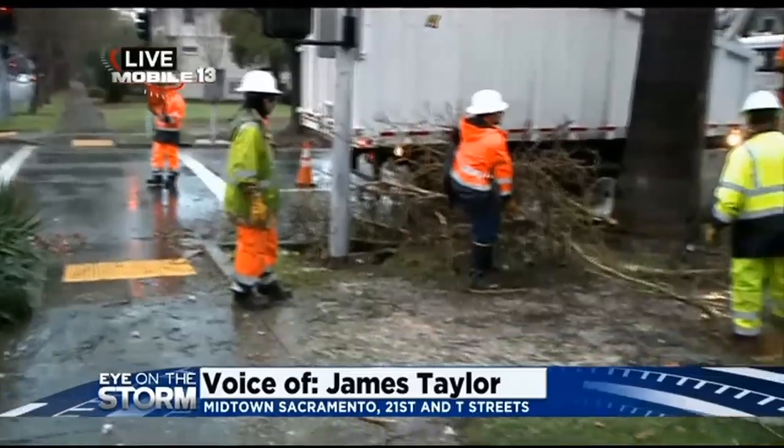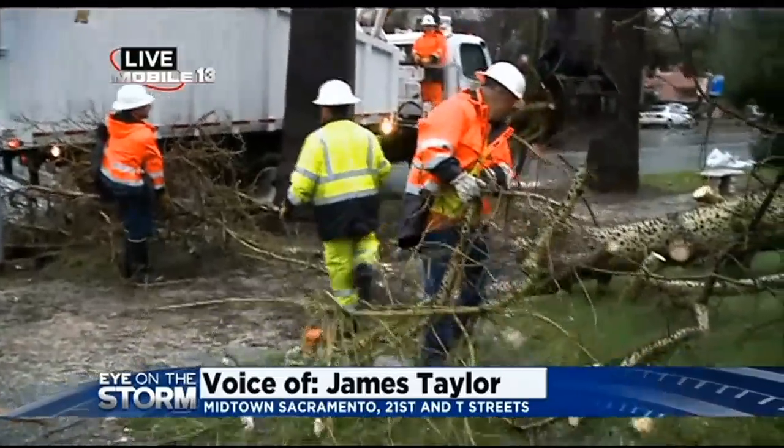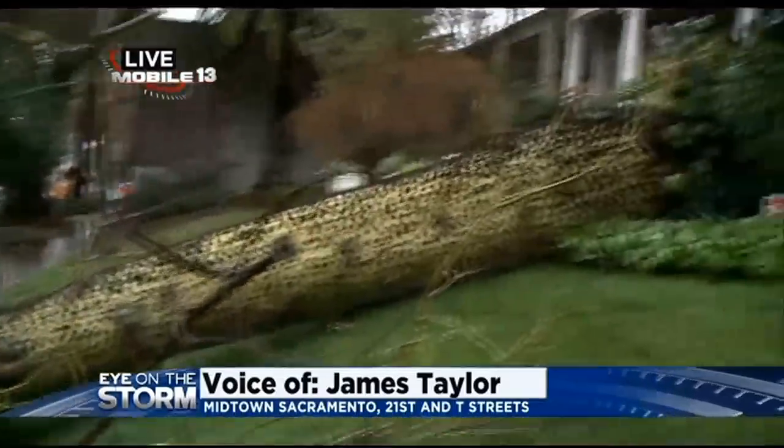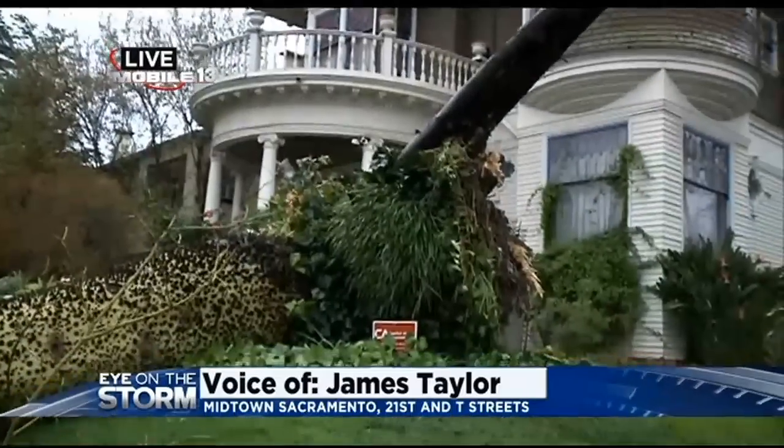It's not actually blocking the street, but still causing quite a mess here. And it's kind of sad to see this unusual tree fall down due to these winds and saturated grounds. Back to you.